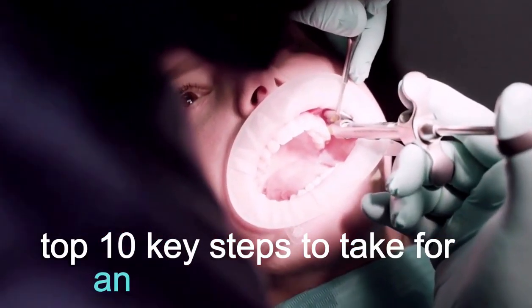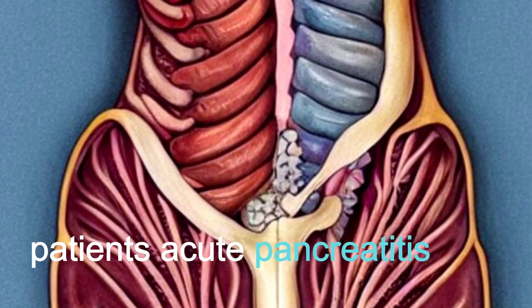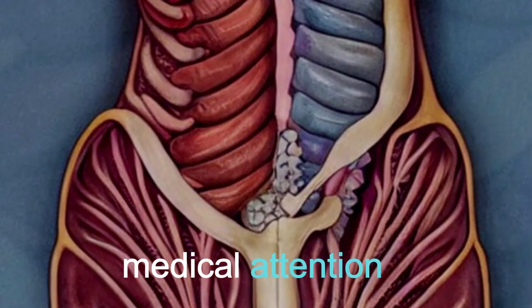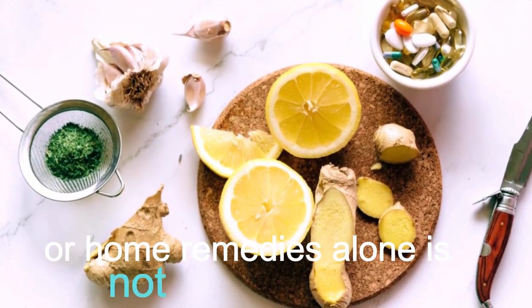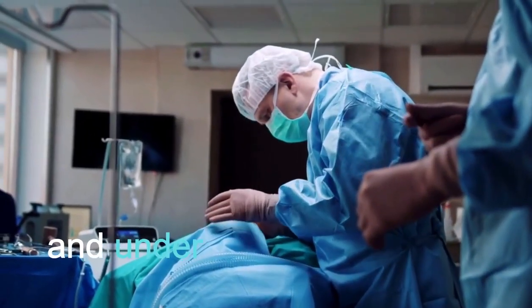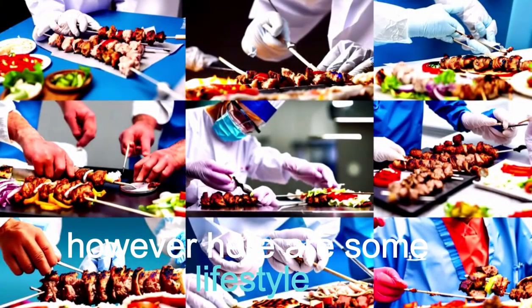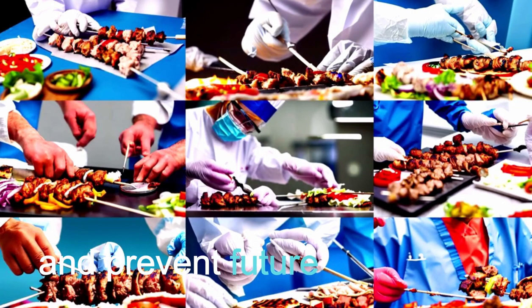Top 10 Key Steps to Take for Acute Pancreatitis. Acute pancreatitis is a serious medical condition that often requires immediate medical attention, and attempting to treat it with natural remedies or home remedies alone is not recommended. The treatment typically involves hospitalization, supportive care, and guidance of healthcare professionals. However, here are some lifestyle and dietary recommendations that may help support recovery and prevent future episodes.